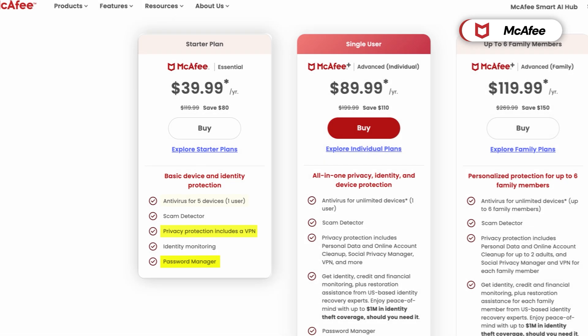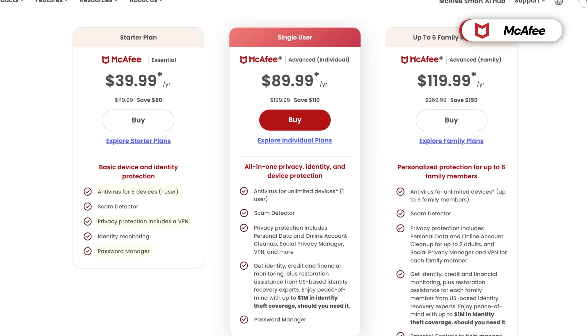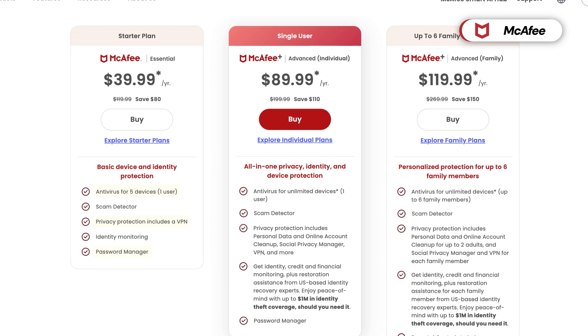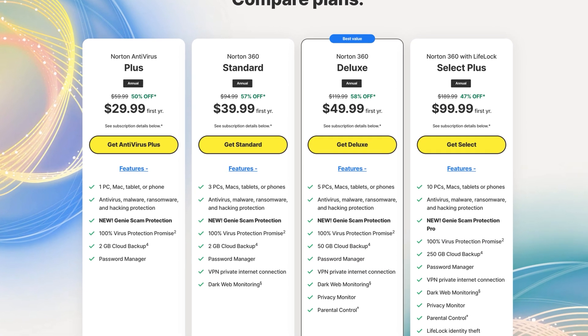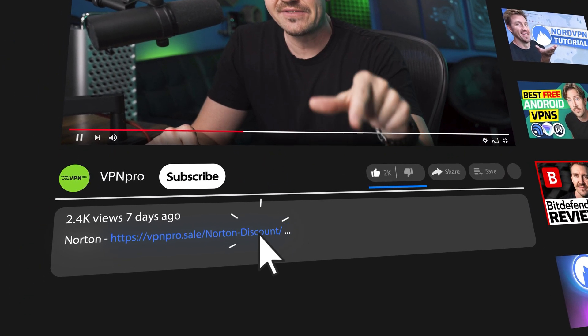Aside from that, the higher tiers really don't include powerful security tools like Norton, so other than the multi-device support, McAfee essentially only offers basic antivirus protection. If you're looking for advanced protection features, Norton's pricing provides better value. Use the discount link in the description to get any Norton subscription at an exclusively lower price.